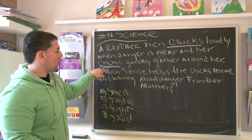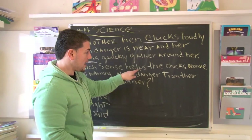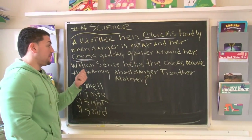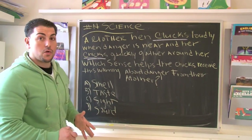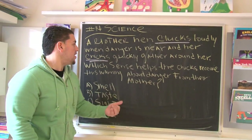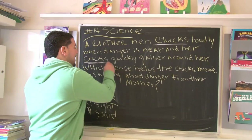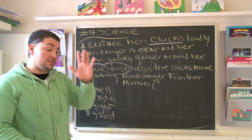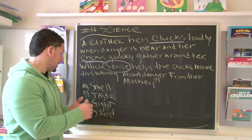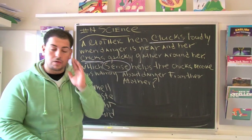The question asks: which sense helps the chicks receive this warning about danger from the mother? The key word there is 'sense.' What's a sense? Well, sense refers to the five senses: taste, touch, smell, sight, and sound.